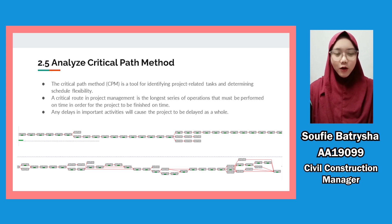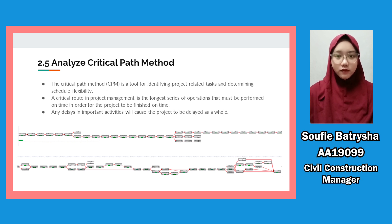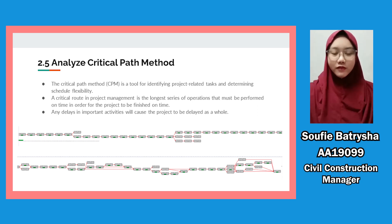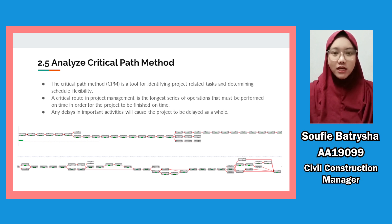Moving on to project scheduling, we are using the Critical Path Method, or CPM, to analyze our scheduling for the project. CPM is a statistical algorithm with a certain start and end of a project; it is a deterministic model. The main focus of CPM is on the trade-off between cost and time, with major emphasis on cost. We have a hundred activities for the project. Using CPM, we can identify project-related tasks and determine scheduling flexibility. Any delays in critical activities will cause the project to be delayed as a whole. Based on CPM, our project duration is 828 days.